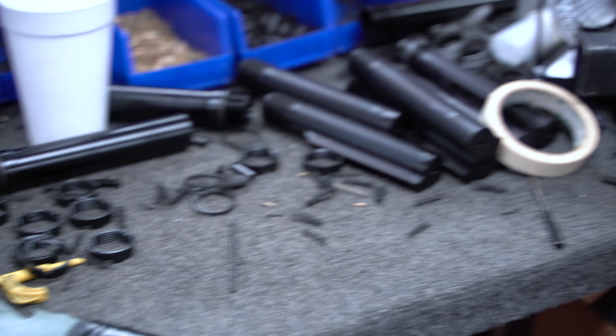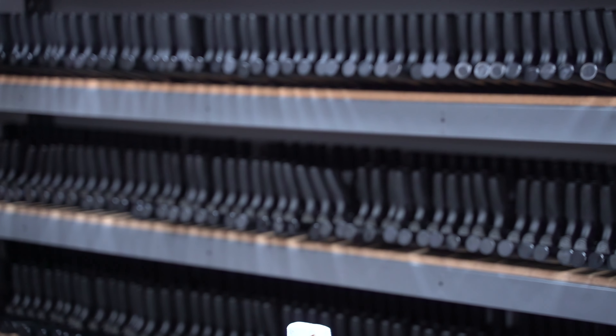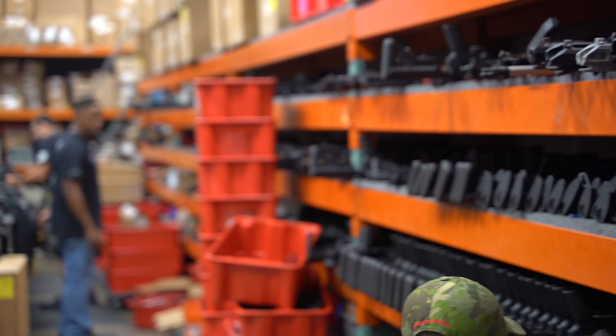Getting the full tour, got to check out their production line. They kind of have two different lines, one of them being production guns, all those made kind of assembly line. So stuff gets put together here, moves over, and on down the line getting guns assembled.